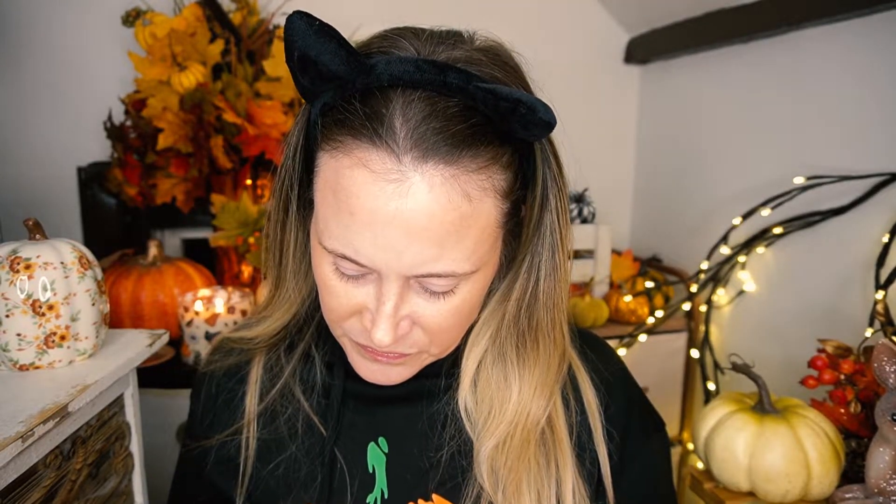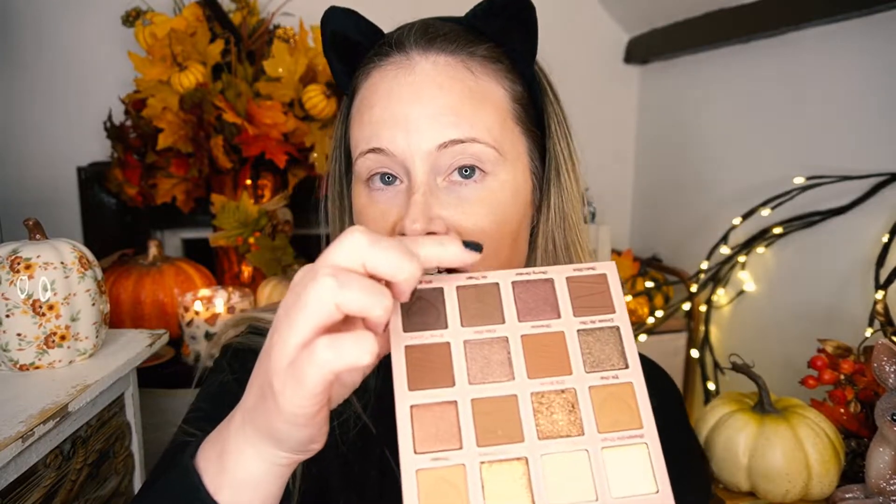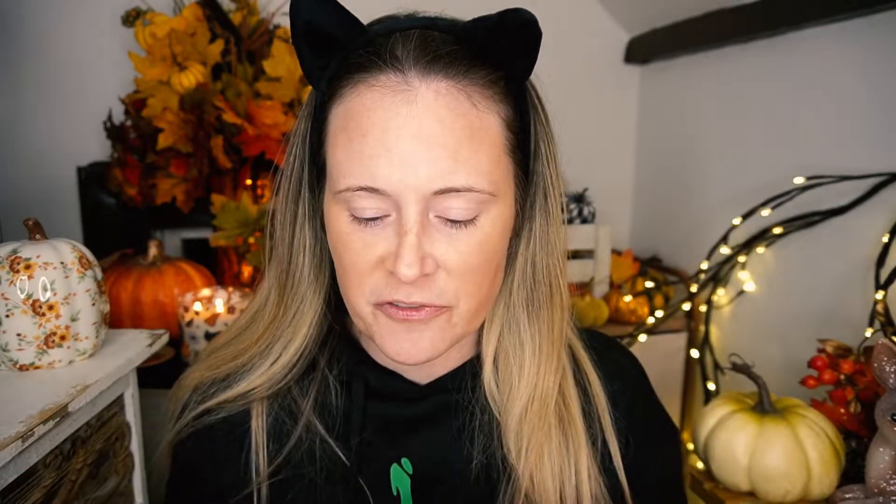By the way, in case you were wondering, the most popular Halloween candy is Reese's Peanut Butter Cups. I know that from a Halloween facts video I posted last year. I do see one matte glitter in this palette — I'm not a big fan of that — and also a pressed glitter. But with 16 shades, that's not bad. Everybody likes something different.